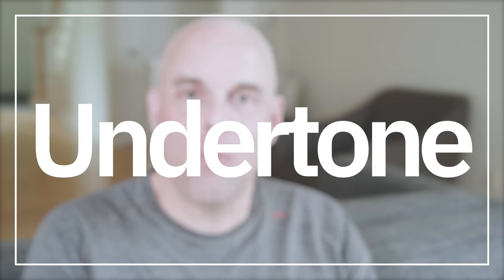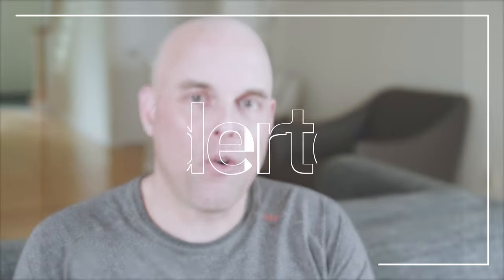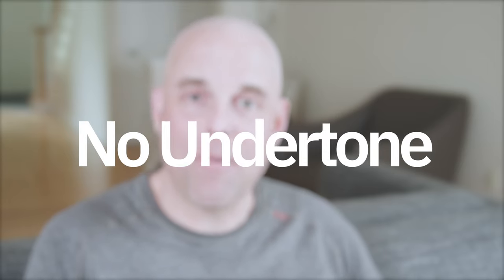I want you to get this right. The first step when selecting the right paint color is to ask yourself: what is the undertone of this paint color? When it comes to Benjamin Moore Chantilly Lace, I can tell you that it does not have an undertone — and I'm going to prove it to you.